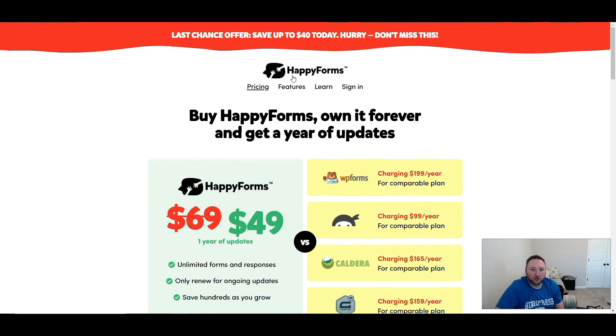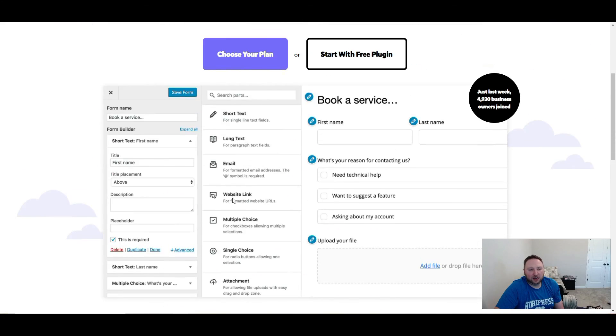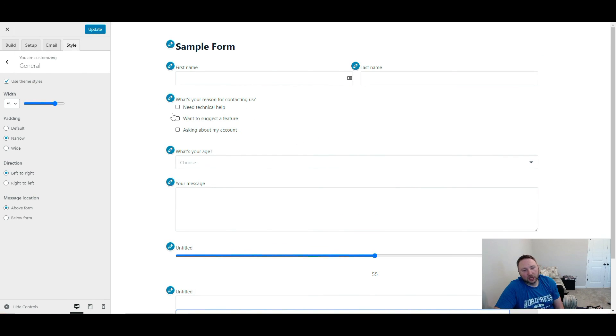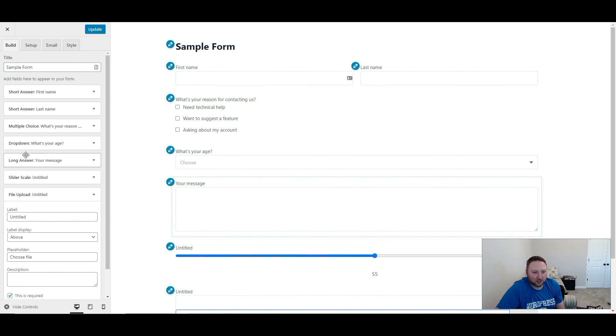They do have a free version, so go ahead to Happy Forms and download it — just give it a test drive and see what you think. You'll probably notice some limitations right away, but it's really cool that they have all these options you can throw into a form and create it without a problem. I hope this has helped you guys — if you liked this video, please like, share, and subscribe. I have another video coming out where a kind customer gave me access to his server which has a brand new page builder from last year, so I'll be going over the details and what to expect from it. See you guys next time.